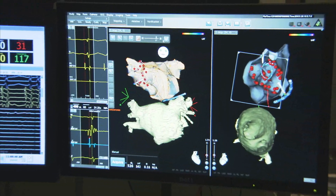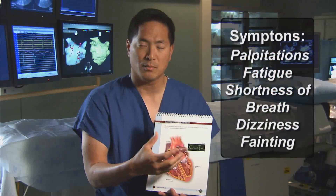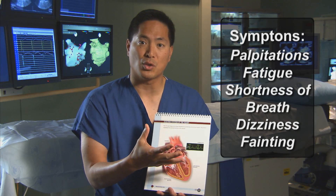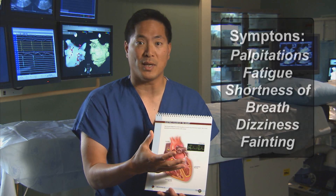This can give people symptoms. Some people describe symptoms of palpitations, irregular heart beating, fatigue, shortness of breath, chest discomfort, and in severe circumstances, dizziness and even fainting.